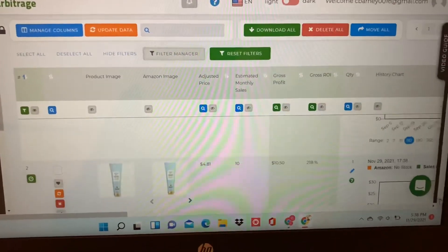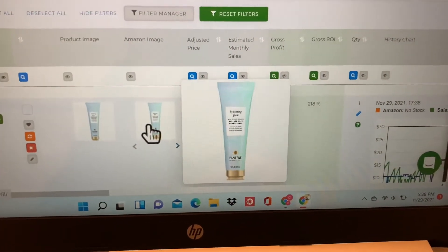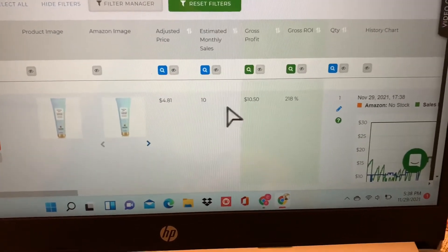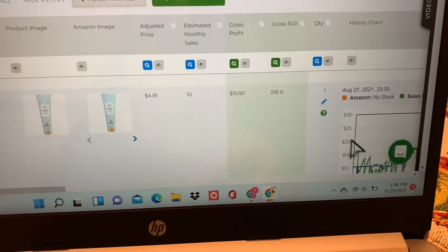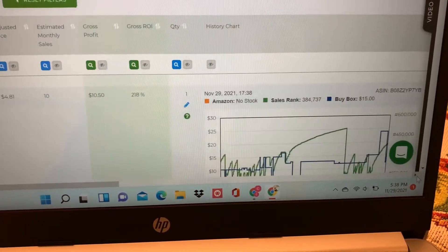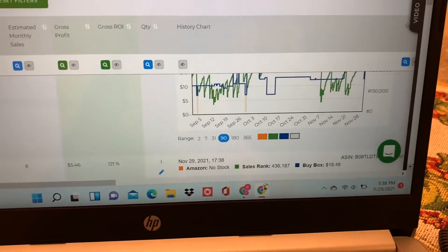Here I've brought you to a page where I've already run the search. You can see the product from the store and the Amazon image — you want to make sure they're the exact same. Then you can see the price you'll be paying, how many sell a month, how much profit you're making, your ROI, and a graph to see where the buy box is and how many are selling.